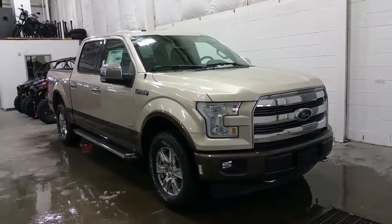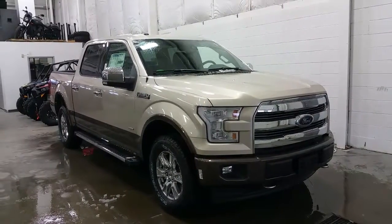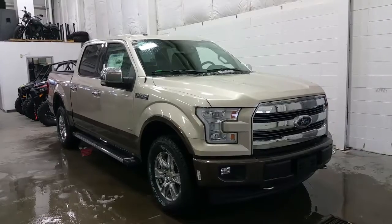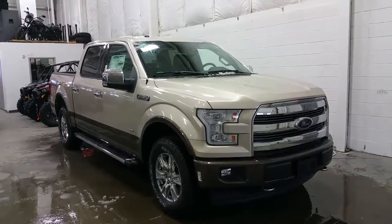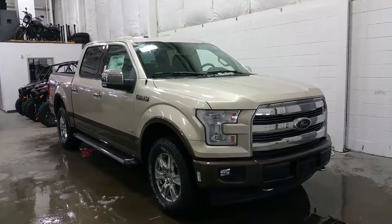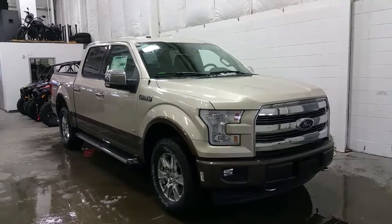If you have any additional questions about this model, please don't hesitate to give our professional and friendly sales staff a call at 780-872-7755, or stop by for a visit at 2502 50th Avenue in the border city of Lloydminster, Alberta and Saskatchewan. We hope you enjoyed the tour and we thank you for taking the time to shop with us here at Boundary Ford.